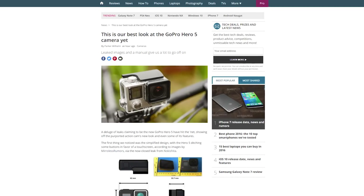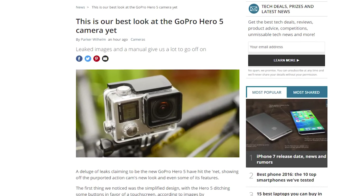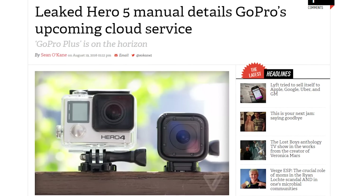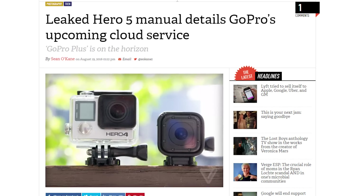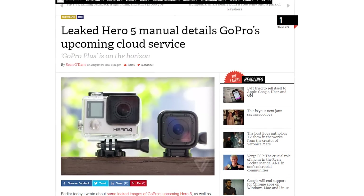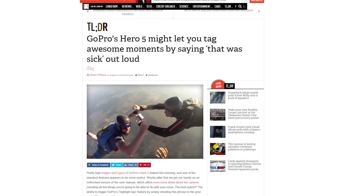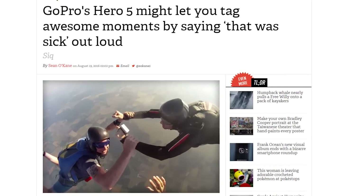A few weeks ago, images leaked of the upcoming GoPro Hero 5, but now official-looking graphics have surfaced online, seemingly confirming the new camera's design. GoPro have apparently changed the button configuration around, as well as adding water resistance for depths up to 10 feet. The Hero 5 will also support backing up photos to the cloud over Wi-Fi, and you'll even be able to tag your favorite moments while recording a video clip by saying, 'That was sick.'